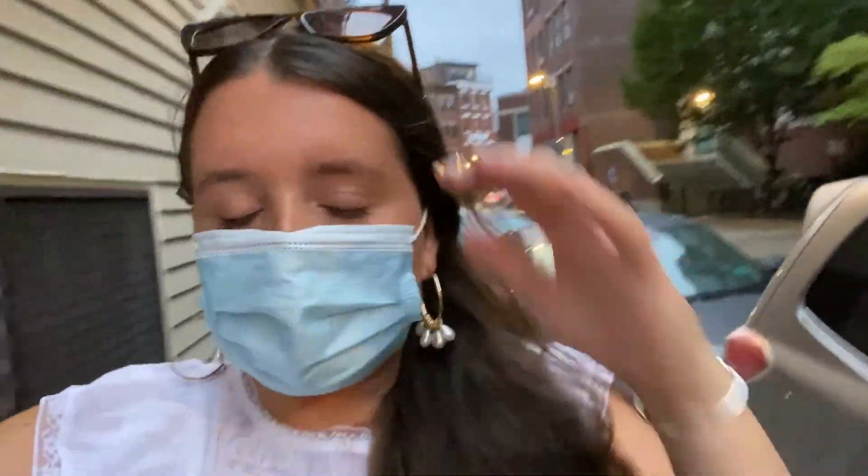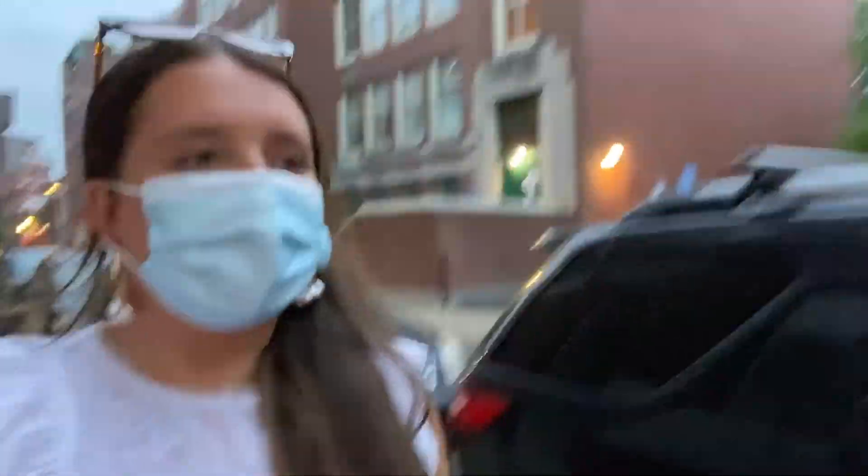We're on our walk back from dinner, both so full. We're going to go back to the apartment, change into comfortable clothing, chill for a bit, then come back out and walk around — hopefully get some dessert, like gelato or a pastry. Ant, rate what you had for dinner — 10 out of 10!